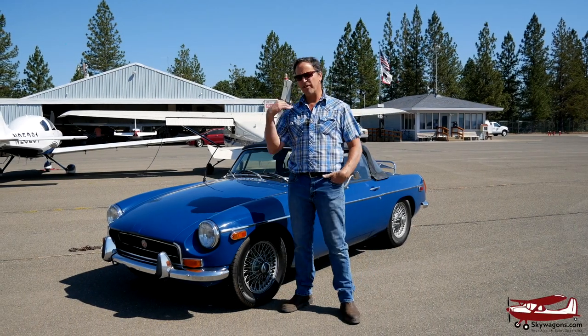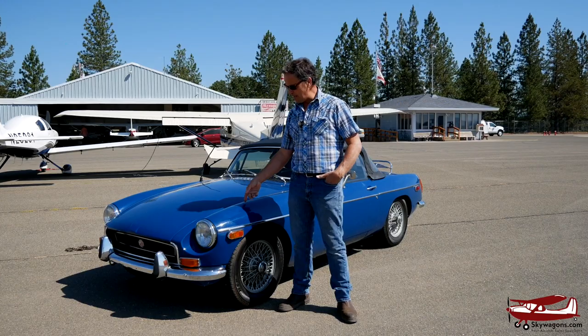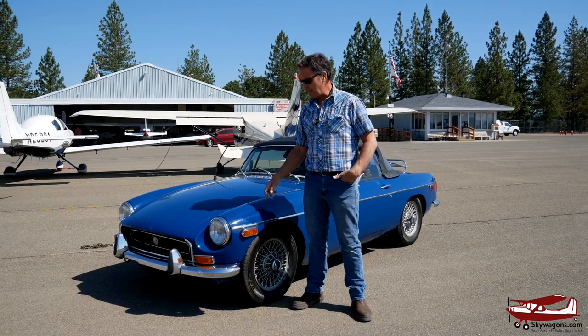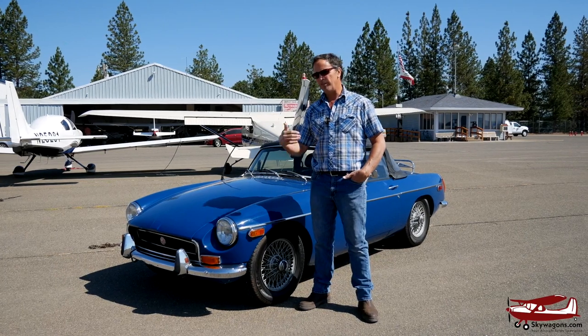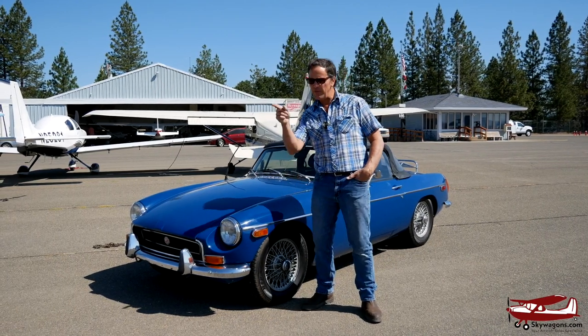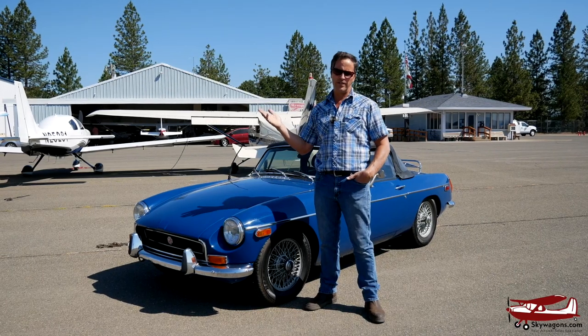So a quick little extra video. This is Mark from Skywagon University. This car — I found it in a hangar, as you do when you buy planes, and I'm British. It ended up in the background of a video, and somebody said, 'Hey, what's that car back there?' So I thought I'd show it to you.